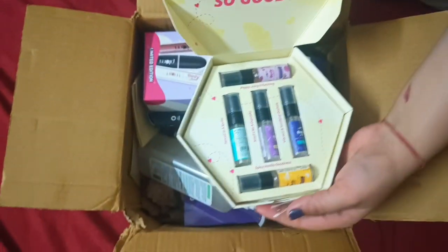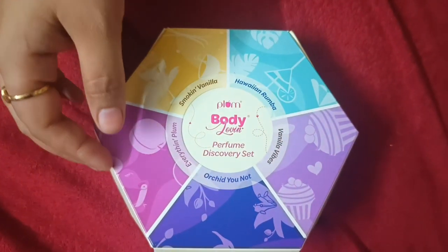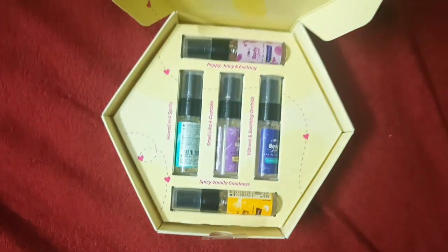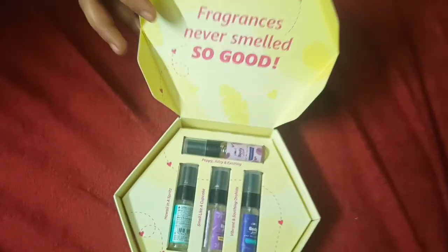There are 5 different types of perfume. I have too many full-size products. I have a good gift for everyone.